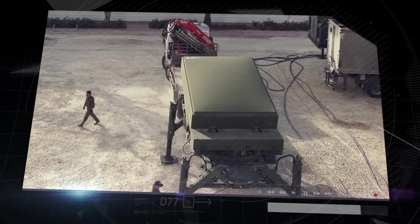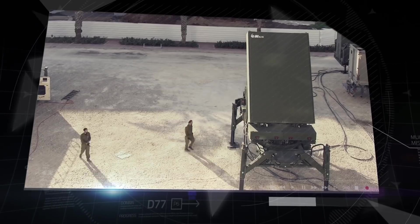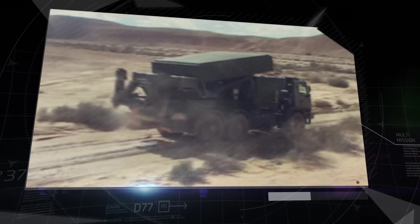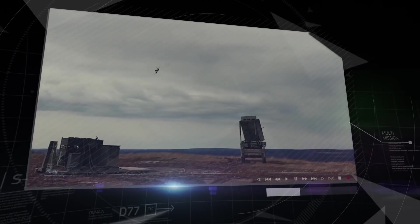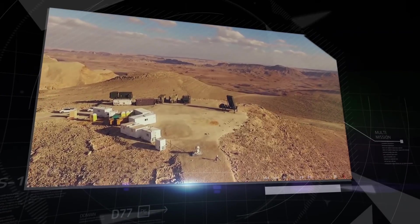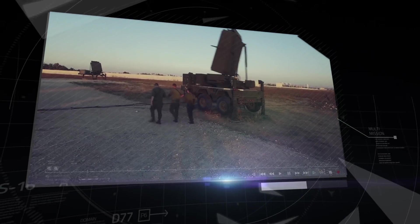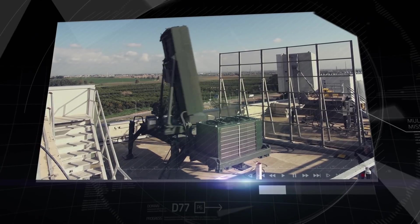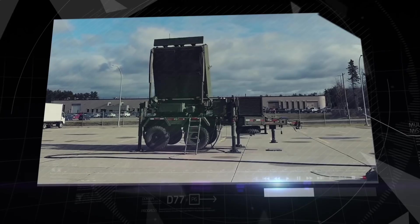The MMR radar family combines combat-proven capabilities with still evolving and improving technologies. Its excellent performance and cooperation with ground troops and air defense units makes MMR an invaluable asset in the modern battlefield. The combat-proven MMR system provides the full situation picture of the arena and assists the civilian air traffic control units in their missions.